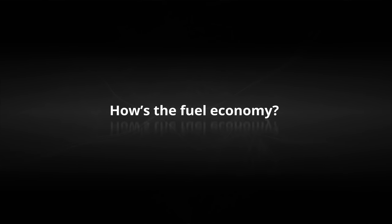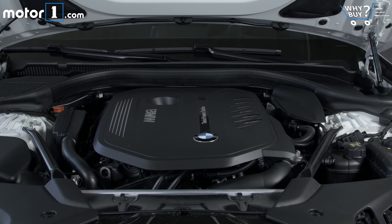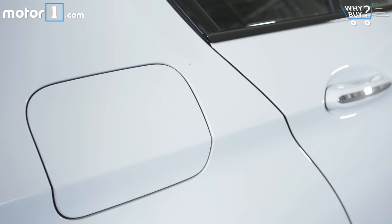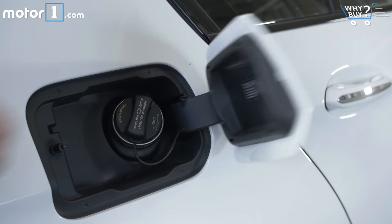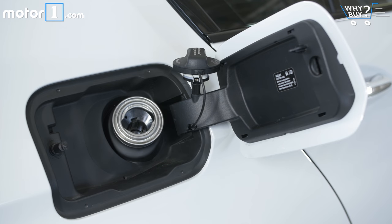How's the fuel economy? The 540i X-Drive isn't the fuel sipper of the 5 Series range, but it's in line with competitors for the most part. 29 miles per gallon highway, 20 city, and 23 combined are equal to or very close to ratings for similarly equipped Audi, Mercedes, and Cadillac products.